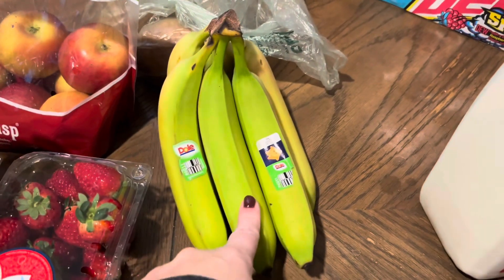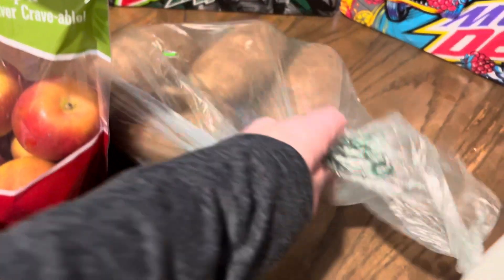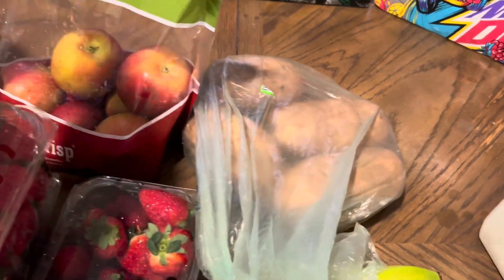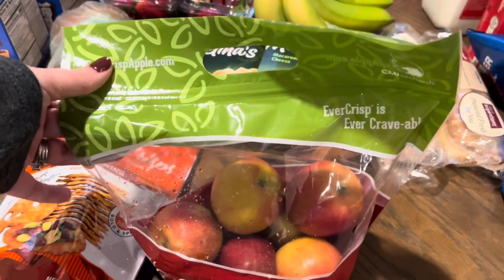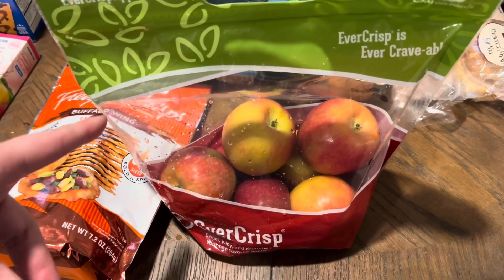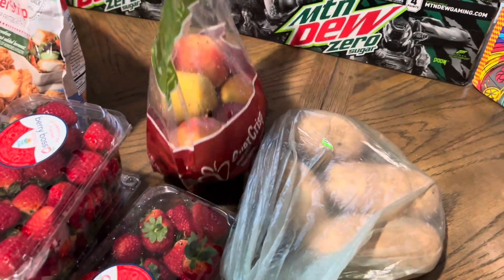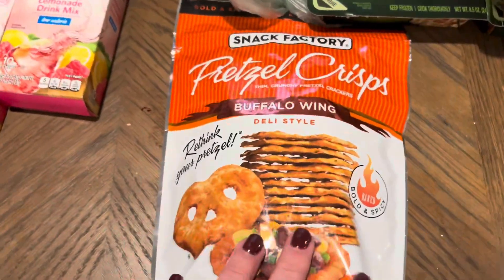Kylie wanted some bananas for the week — she eats them a lot after school as snacks before dinner. I got potatoes for the whole chicken; I already had carrots so I didn't need those. Finley wanted apples this week, and Chris heard on his favorite radio show that EverCrisp apples are good. The bags were on sale for $4.99, so I went ahead and bought them, even though we're usually partial to Honeycrisp.